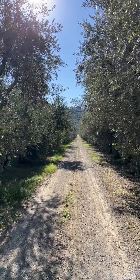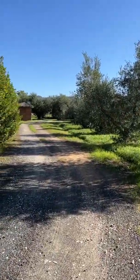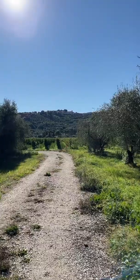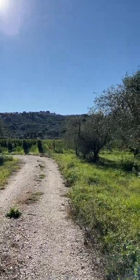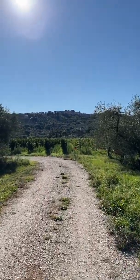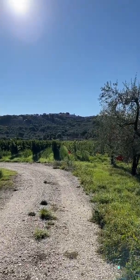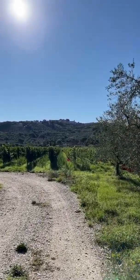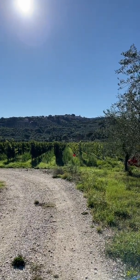We'll probably get a better view later, but we take a left and continue on our journey. Okay, so this is a way better view. On the road to Kika's, we are still in olives, but we also have grapes. This whole area that we're in is a beautiful wine and olive oil producing area. And there you can see the town of Castaneto Carducci, which is pretty amazing.